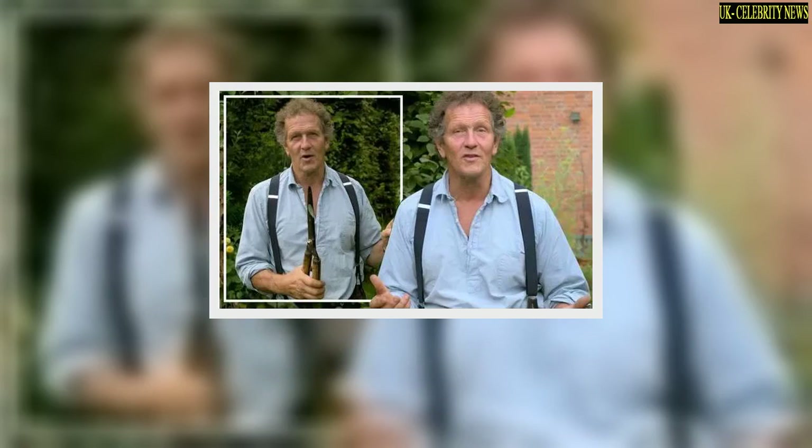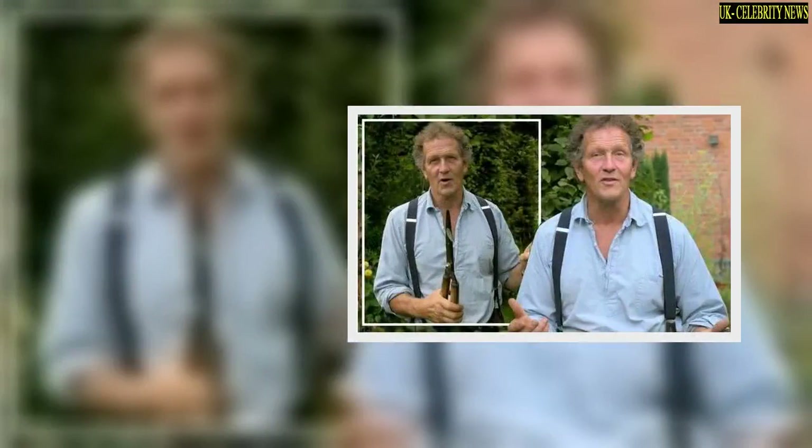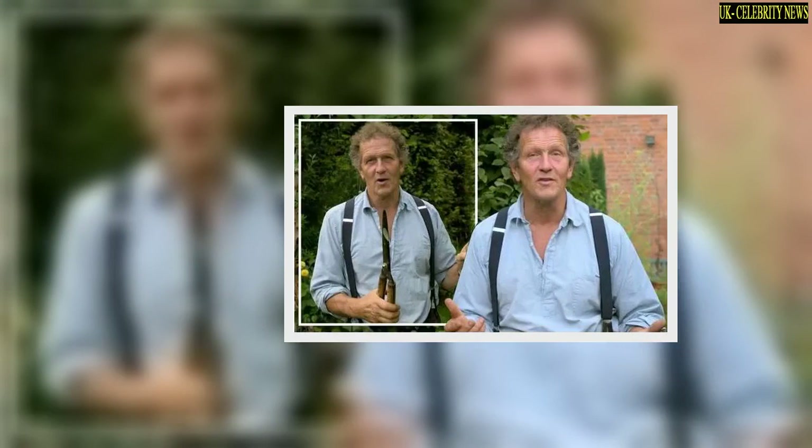Monty Don was once again on hand to host another edition of Gardener's World, informing viewers how they could make the most of the plants they had hoped would blossom in the summer. The presenter of the BBC show gave some advice on how fans could take care of their produce as the year moves on and the autumn and winter seasons approach.